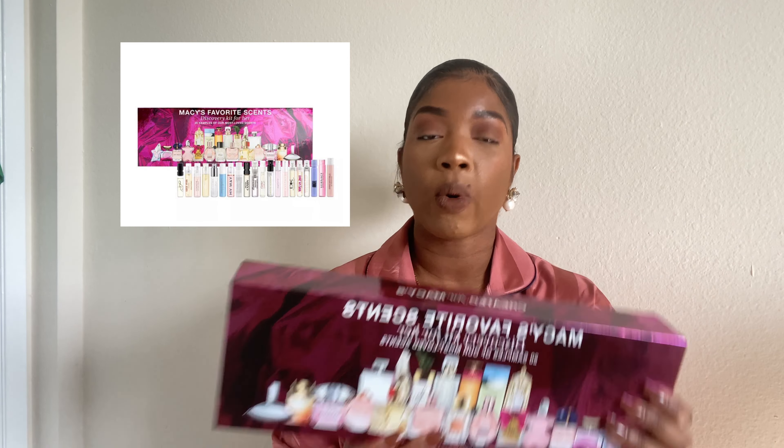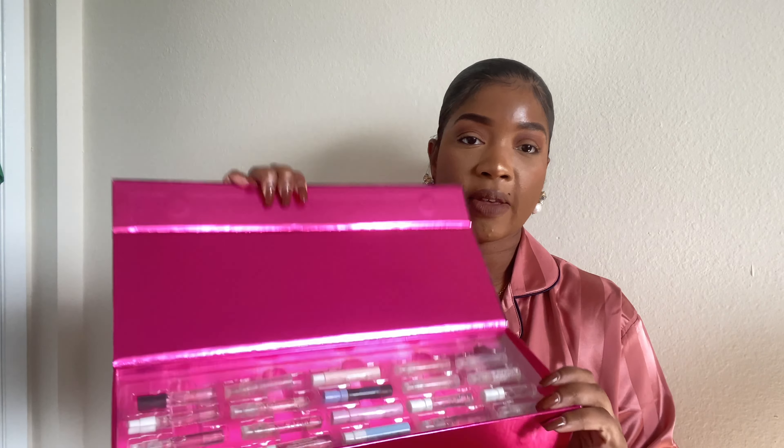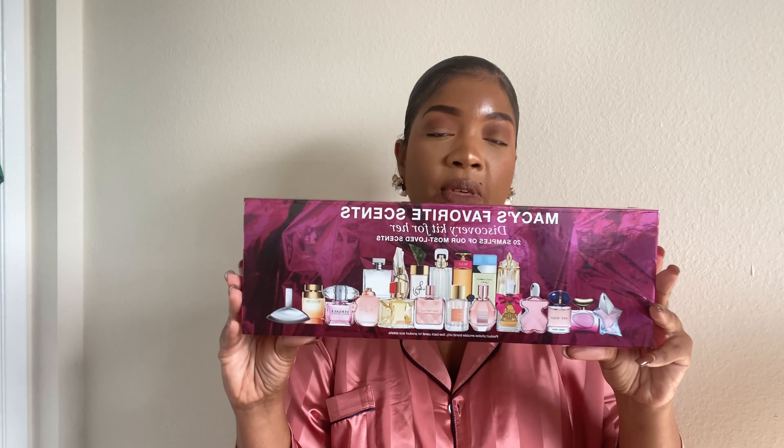I also got this one — my mom bought it for me for Christmas. It's a 21-piece set from Macy's, also a discovery set with samplers, and it was on sale for the holiday. The box is absolutely cute. It has Calvin Klein, Cartier, Coach, Dolce & Gabbana, DKNY, Giorgio Armani, Givenchy, Juicy, Michael Kors, Prada, Ralph Lauren, Rebecca Minkoff, Sam Edelman, Valentino, Versace, and so many more fragrances. I also know that they have these at Dillard's as well — I actually saw it on someone's TikTok after I purchased the one from Sephora.